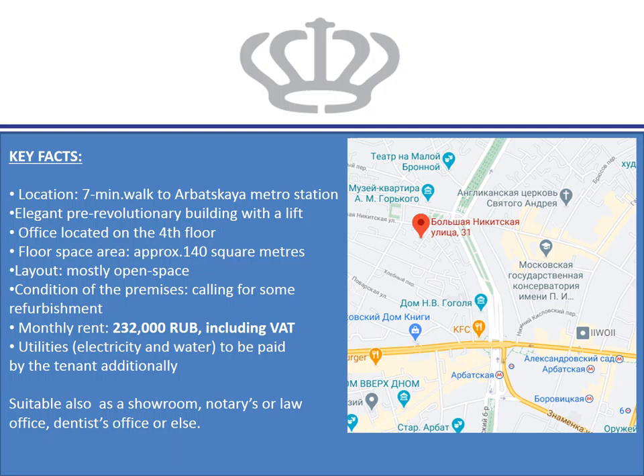The office is located on the fourth floor of an elegant pre-revolutionary building provided with a lift, within easy walking distance to both Arbatskaya and the Tverskaya or Pushkinskaya metro stations. The overall floor space area is approximately 140 square meters with a layout which is mostly open space.